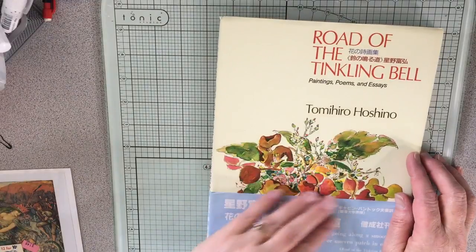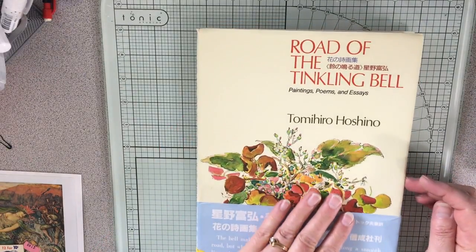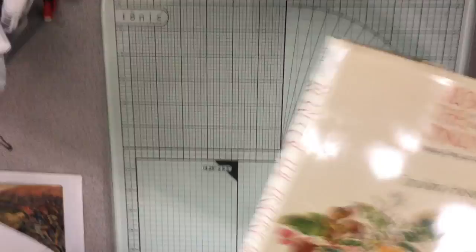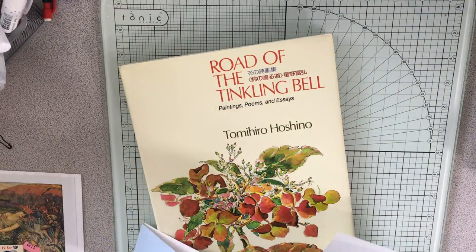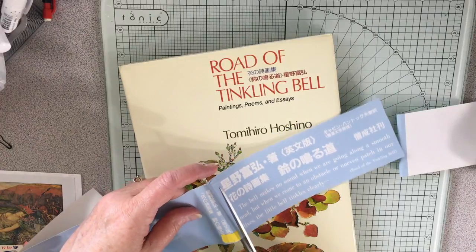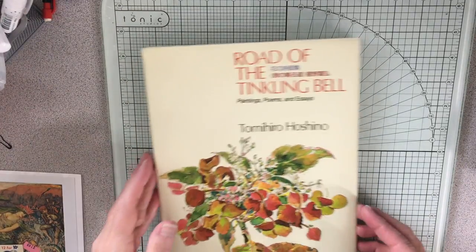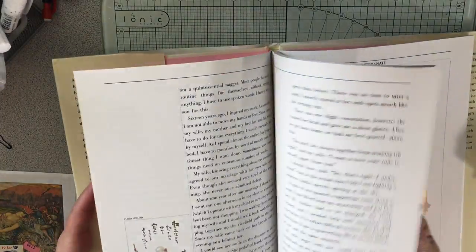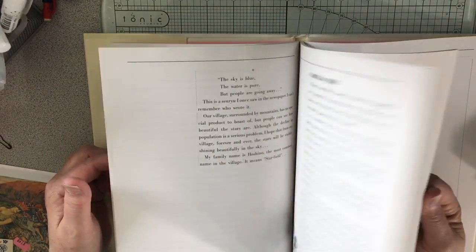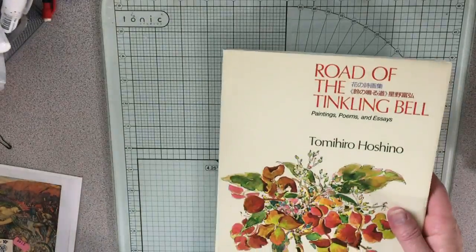I got this beautiful book — 'The Road of the Tinkling Bell: Paintings, Poems, and Essays' by Tom Hiro Hoshino. I'm going to take off this paper cover — I think I'll save a little piece of it to put in my journal. It talks about the bell; it's really kind of cute. And just look at how pretty it is inside. I got it for the pictures, the artwork. The poems are good too, but yeah, I loved the artwork. All this stuff is for journaling.